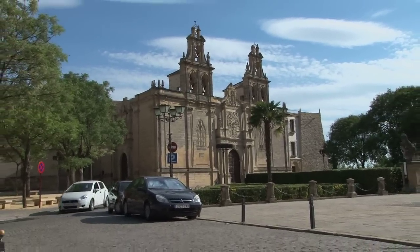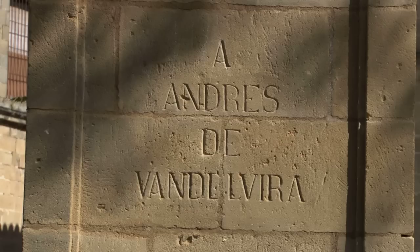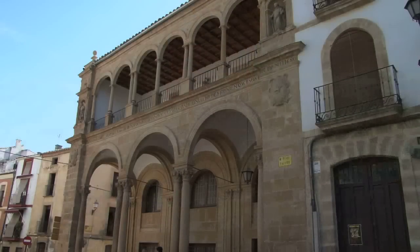Once Queen Isabel died, he moved to Flanders, to Ghent, to continue his education and formation in the court of Charles. When Charles finally became Charles I of Spain and Charles V of Germany, this man from Ubeda was the chosen one to be his personal counselor — Secretary of State, a sort of financial minister, practically the one who handled the economy of the empire. He made an incredible fortune as the person who literally counted the gold and silver coming from the Americas to Seville, keeping 1% for that function.